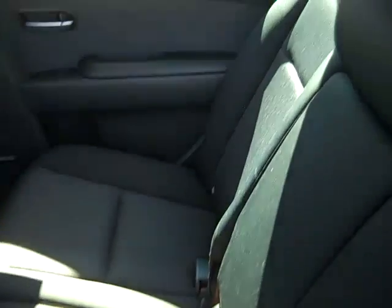Here's a look at your second row of seating. And your third. There's your sunroof.